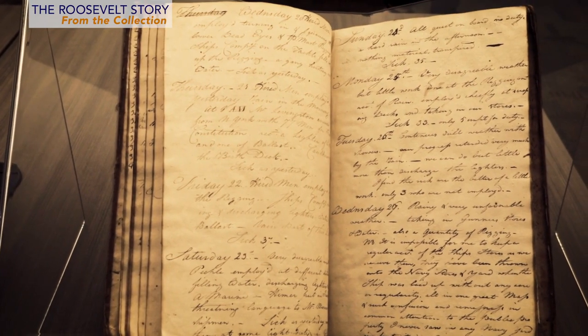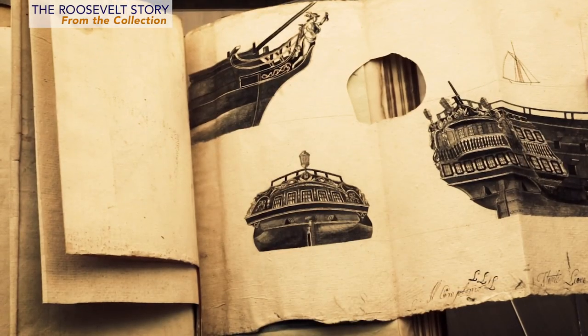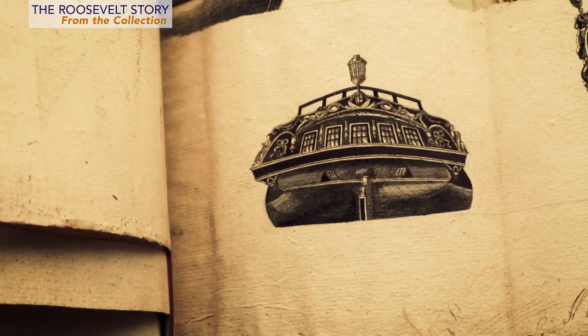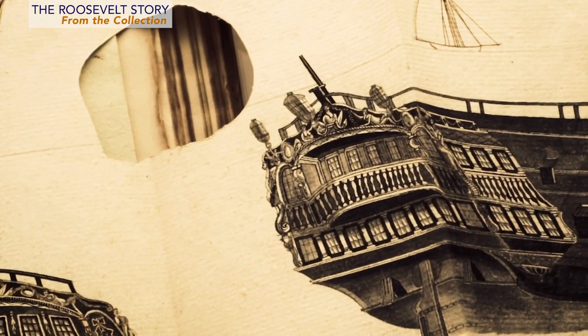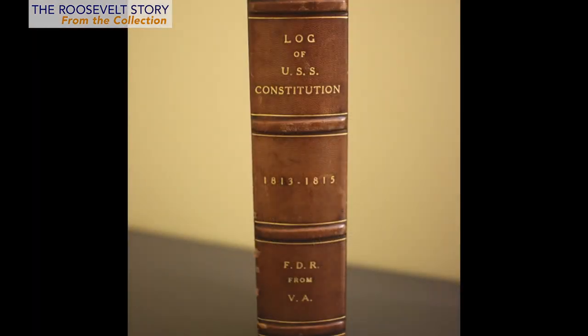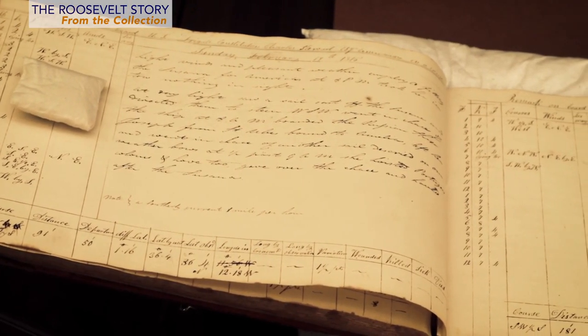FDR had an extraordinary collection of naval manuscripts and ship's logs, particularly from the period around the Revolutionary War and the War of 1812. His favorite ship was the USS Constitution, also known as Old Ironsides, and he has two logbooks from that famous ship. The first logbook covers the period in 1803 when the USS Constitution was being refitted and repaired in Boston Harbor. It had been mothballed after serving as a flagship for the U.S. Navy in the Caribbean, and includes a series of remarkable drawings of fixtures and construction designs. The second logbook was a gift from Vincent Astor, one of the richest men in the world and a lifelong friend of FDR's. It covers the Constitution's service at the end of the War of 1812.